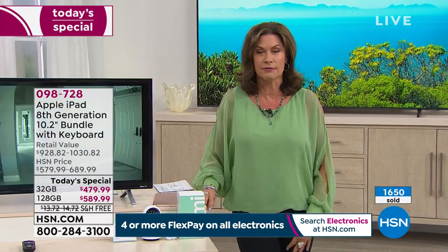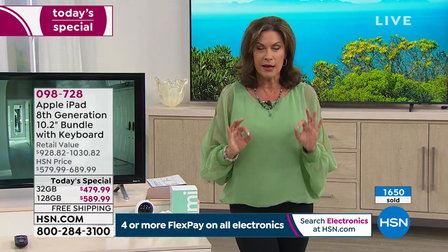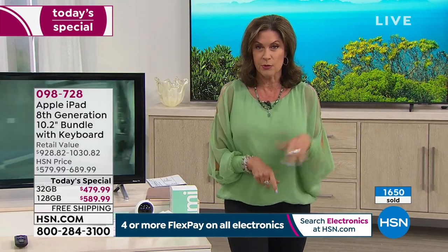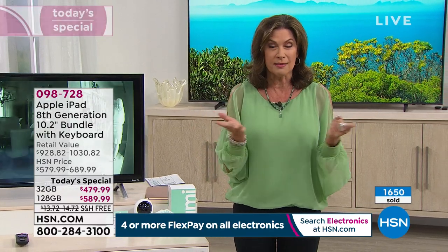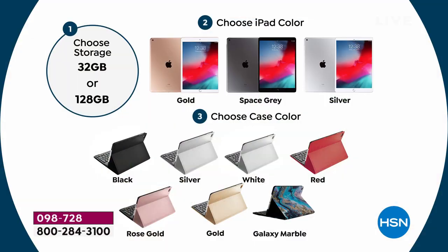We only have 6,000 for the entire day. Here's how you order: you start with your memory. Do you want 32 gigabytes, or do you want to quadruple it? For $100 more, it's 128 gigabytes — a really great deal to go ahead and bump up. Most people do. I will tell you, 90% of people will do the 128 gigabyte.